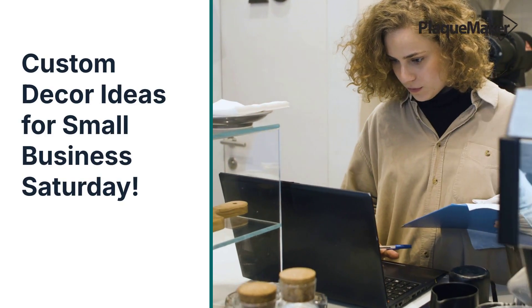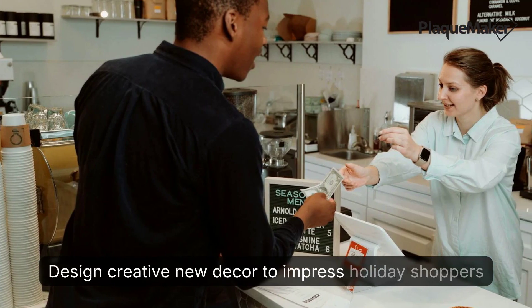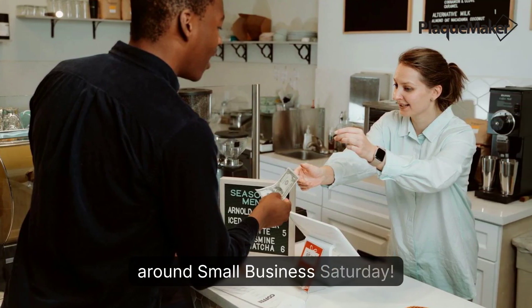Design creative new décor to impress holiday shoppers around Small Business Saturday.